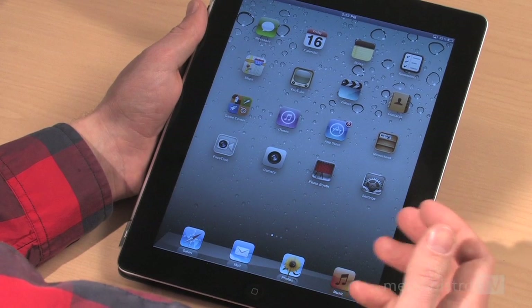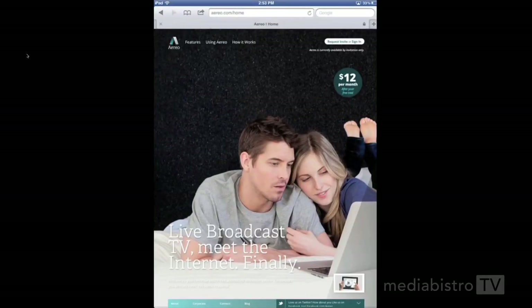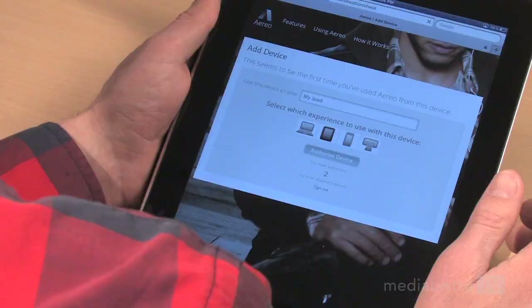So let's take a look at it on my iPad. On an iPhone or iPad, or on your computer, you just go to the Safari browser and log in to Aereo.com. You can register up to five devices on an account, and it's actually very easy to get started.